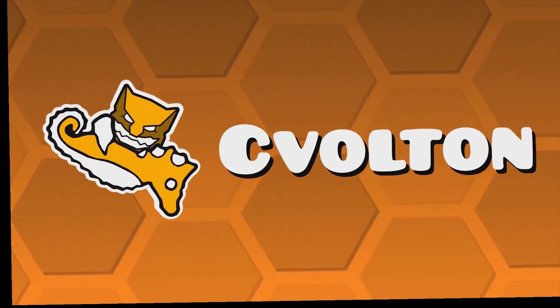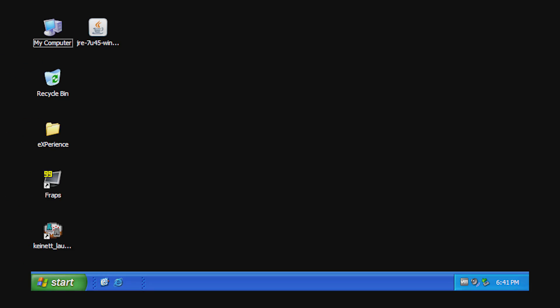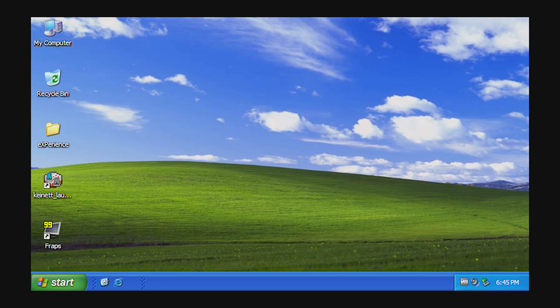Hey, it's Civalton here and in this video, we are going to compare the performance of Micro XP, Tiny XP, and Full Windows XP Professional.